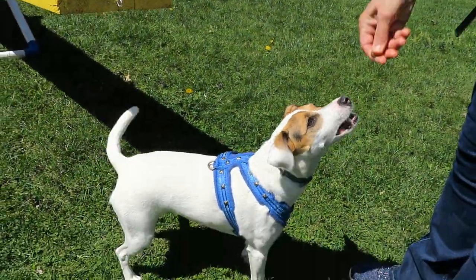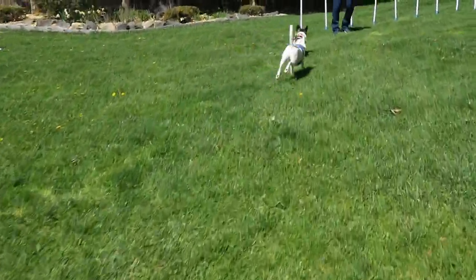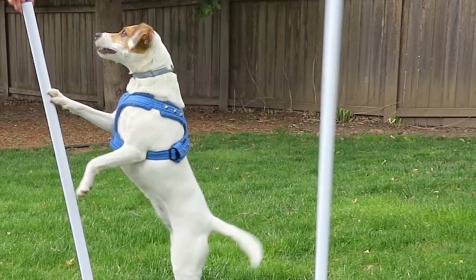Plus, these are really good treats. I'll race you to the weave poles! "What are they?" asked Copper. "They're really bendy."